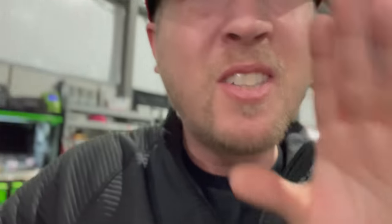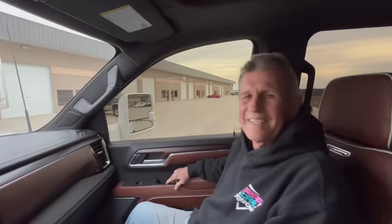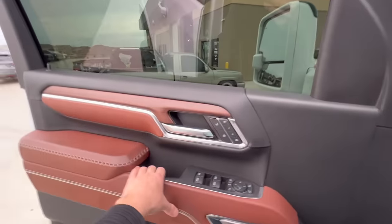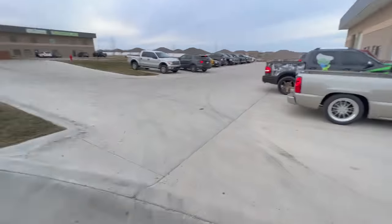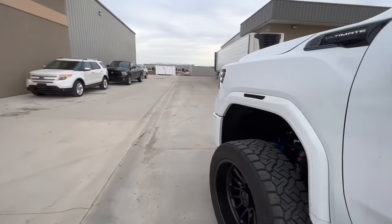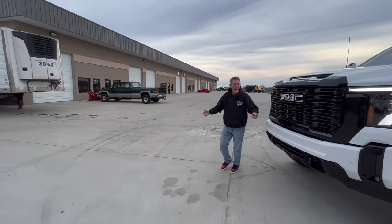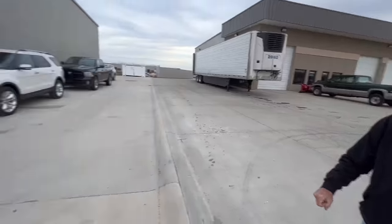How old are you, dad? 42? 64? I think he's 64 — it's his 64th birthday. All right, you ready to see this thing? We're ready to see it! All right, let's get out and look at this thing. We just had it aligned over here at Nickels.